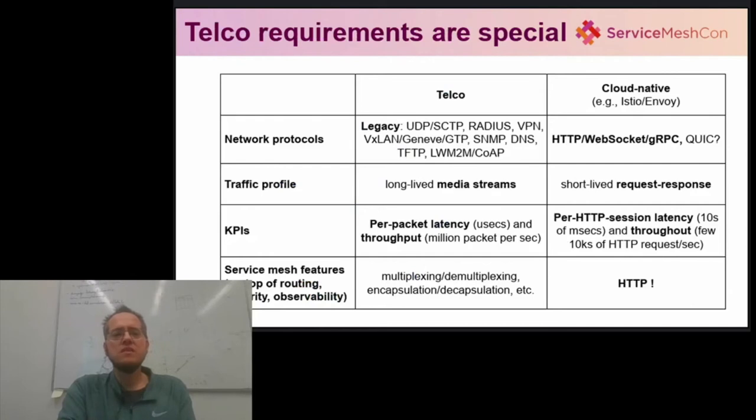First, while typical service meshes handle mostly HTTP and related protocols, Telco is fundamentally multi-protocol. This does not only mean that the proxies must understand lots of exotic transport and application layer protocols, but also that they must be able to translate between these protocols seamlessly — for instance translating from UDP to RTP, from GTP to VXLAN, etc. Second, in Telco the main traffic profile is typically long-lived real-time audio and video streams with their stringent quality of service requirements, as opposed to typical short-lived request-response workloads. Even the same words mean completely different things: in Telco, rate limiting usually means policing traffic based on the number of packets per second or bytes per second transmitted by a stream, while in cloud-native the KPI is the number of HTTP requests per second.